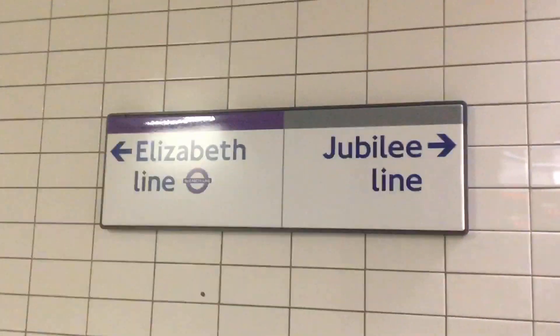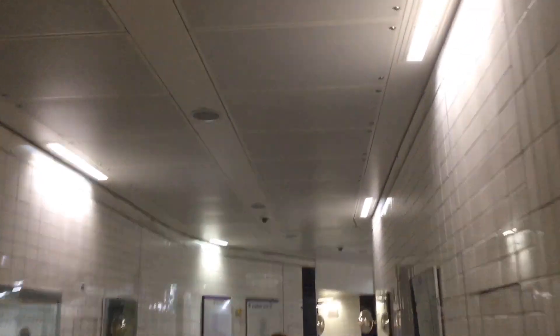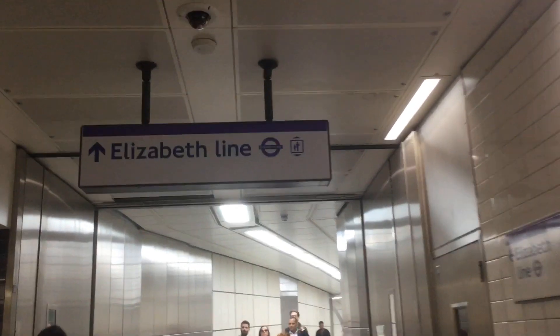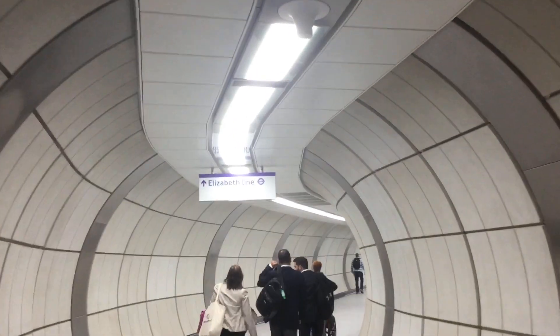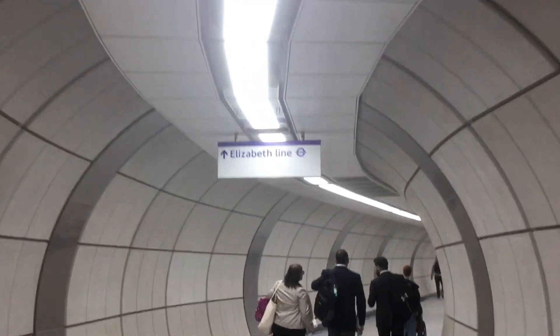The Elizabeth Line station at Bond Street opened on Monday the 24th of October 2022 and this is my first time visiting the station. Unfortunately I couldn't make it on the first day because I was on holiday in Oxfordshire, but today, Wednesday the 26th of October 2022, it's my first time to visit.